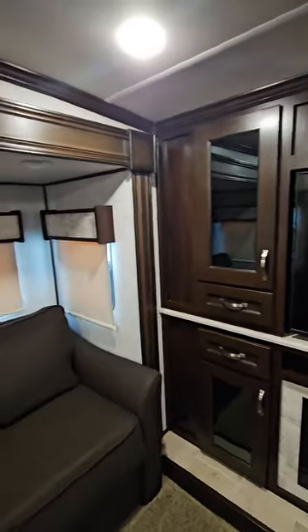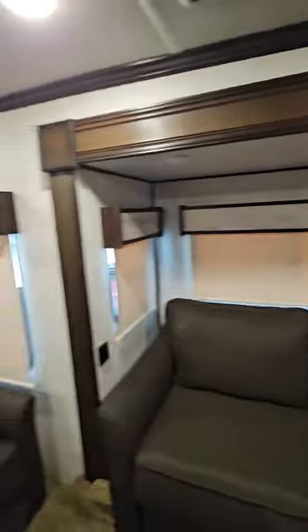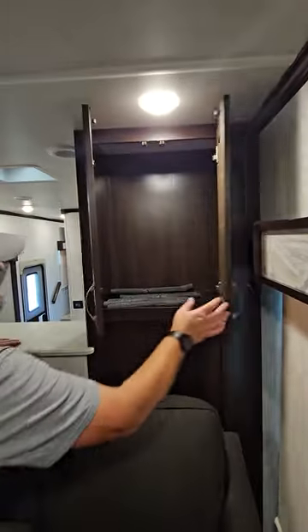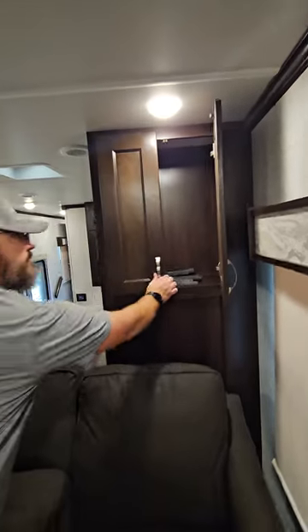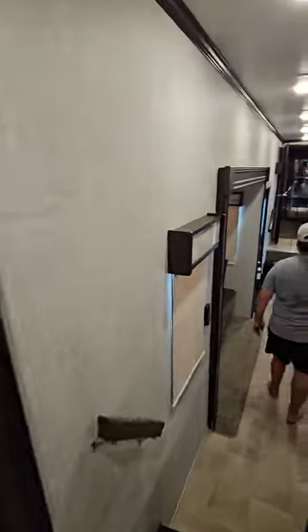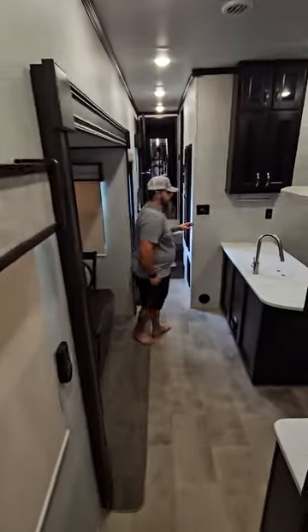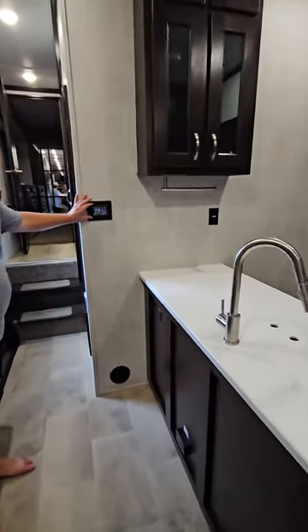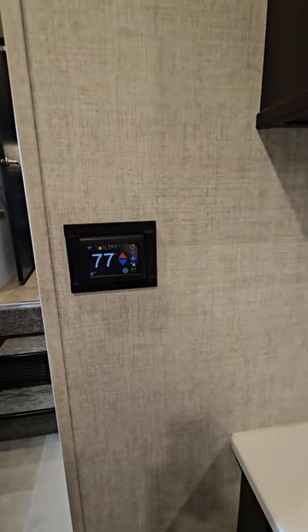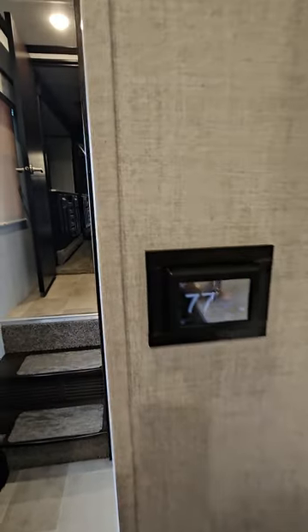Just tons of storage in here — on both sides of the TV and a little bit of storage behind the power recliners. Back through the kitchen, we also upgraded to the Micro Easy Touch RV thermostat. It allows you to control your heating and cooling from an app on your phone or right on the unit.